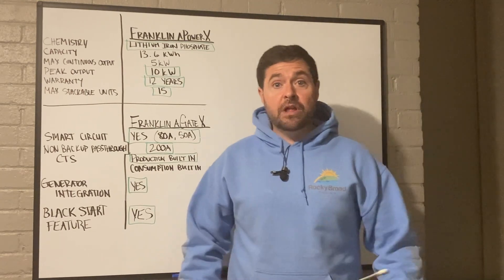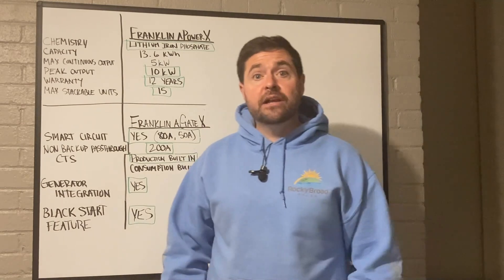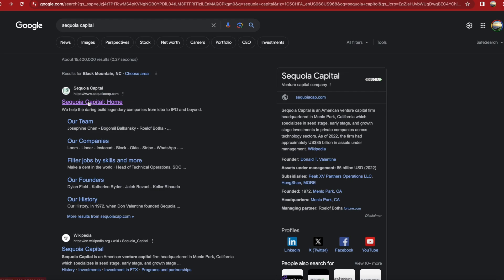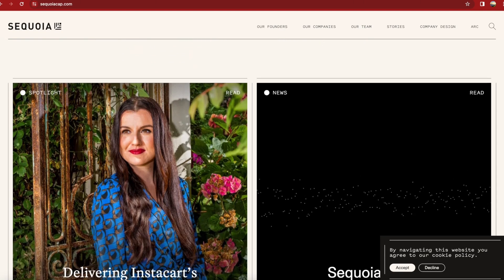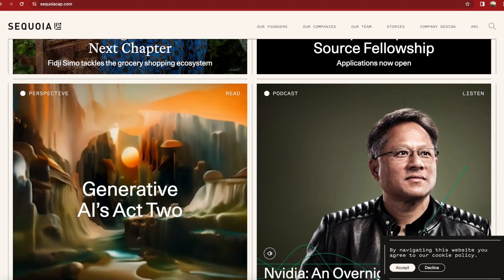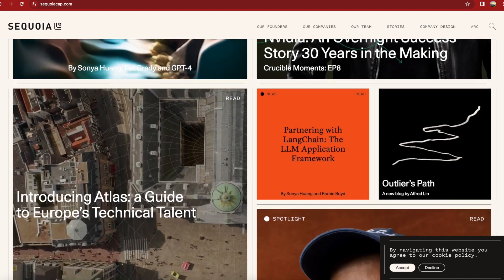Franklin Whole Home is a relatively new player in the energy storage market. They were just founded in 2019 and are headquartered out of the San Francisco Bay Area. Franklin Whole Home is backed by Sequoia Capital, which is an American venture capital firm with over $85 billion in asset management. In other words, Franklin's got massive financial backing.